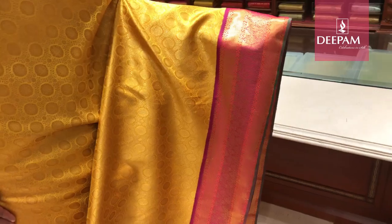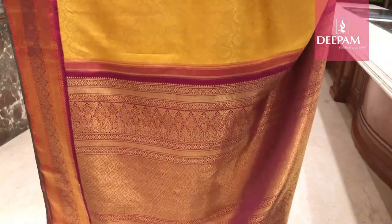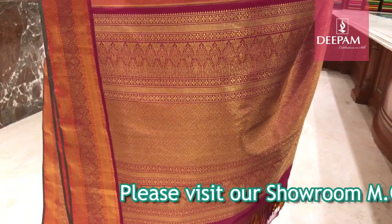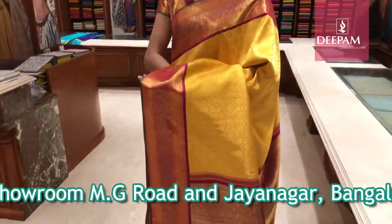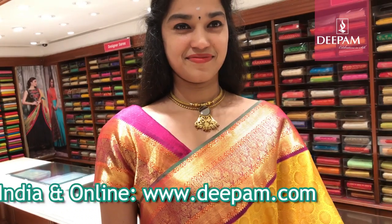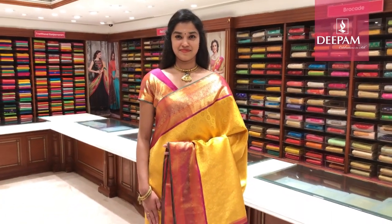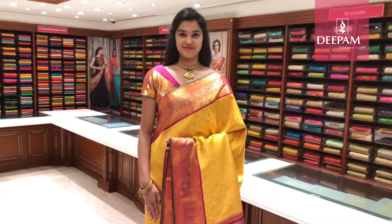It has a very rich and unique pallu — an intricately crafted traditional pure gold antique zari weave pallu. The blouse combination is purplish pink with a 6-inch border featuring intricate design. These sarees are exclusively weaved for Deepam Silks bridal collection, available at both the MG Road and Jayanagar stores.